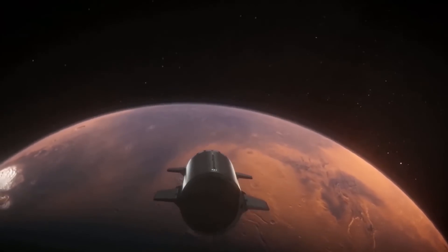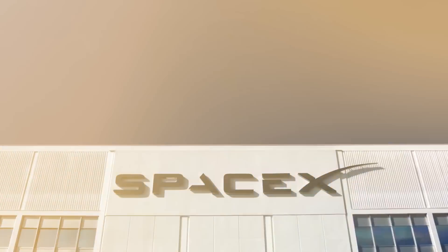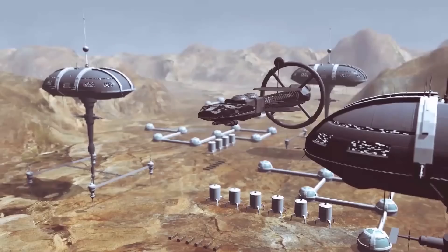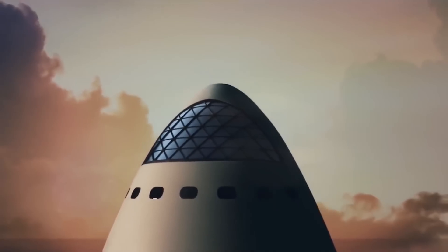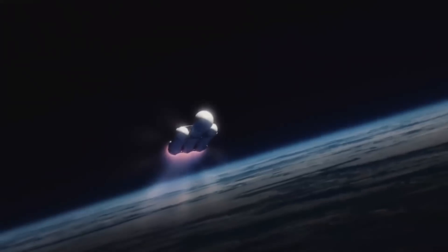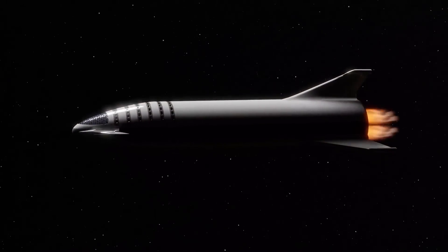The Starship, the biggest and perhaps most important rocket in development at SpaceX, has just received a design update in its newest prototype. Tasked with making humans a multi-planetary species, the deep space transport will first have to go through several prototype phases before it is ready for launch. Let's take a closer look at the newest Starship prototype.